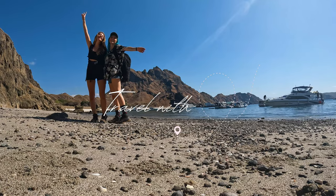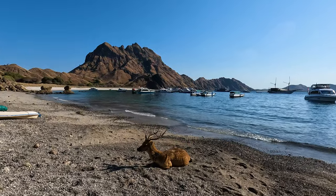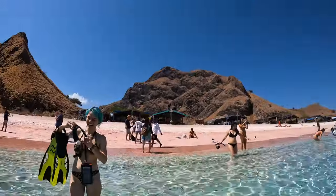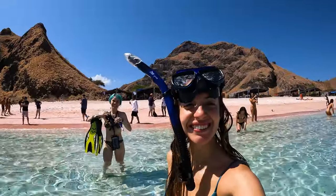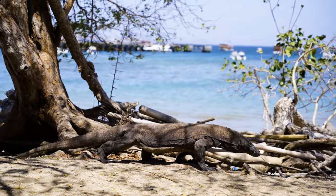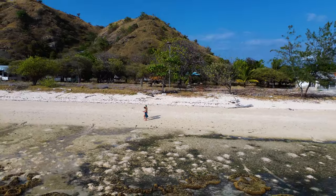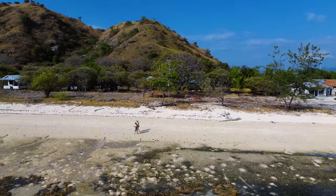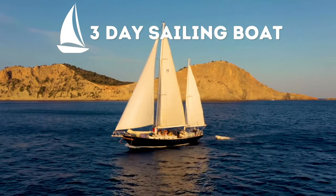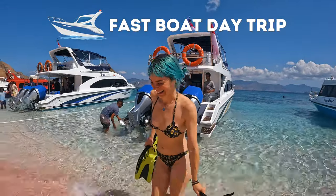Today I'm taking you to a stunning destination that has always been high on my bucket list — Komodo Island. We did a day trip from Flores, exploring all the best spots: the pink beach, Padar Island, and we also went to see the Komodo dragons. In this video I'm going to show you how a day trip in Komodo is, so you can decide between doing a longer sailing boat or, if you have limited time like us, a day trip boat. So stick around.